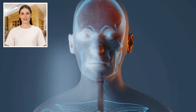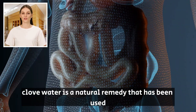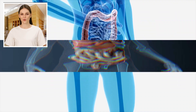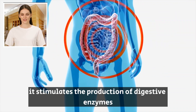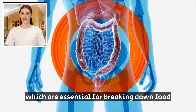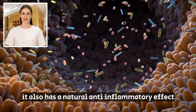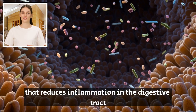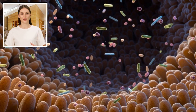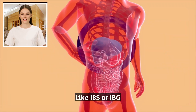1. Aids Digestion. Clove water is a natural remedy that has been used for centuries to soothe the digestive system. When you drink clove water, it stimulates the production of digestive enzymes, which are essential for breaking down food and absorbing important nutrients. It also has a natural anti-inflammatory effect that reduces inflammation in the digestive tract, making it especially helpful for those with gut issues like IBS or IBD.